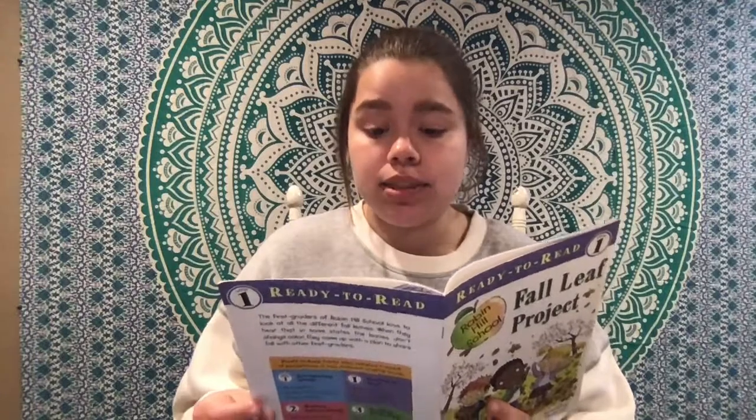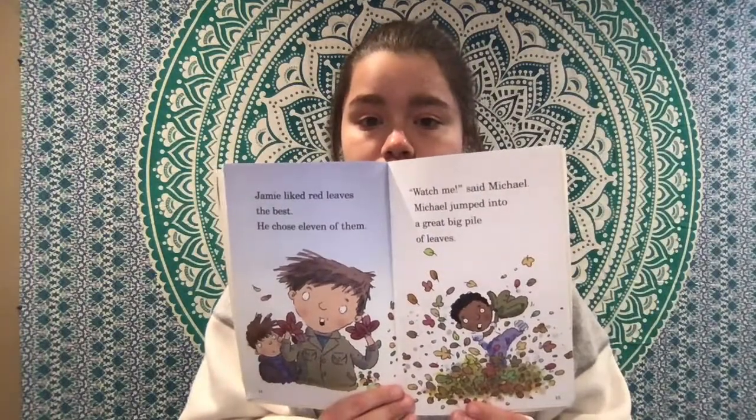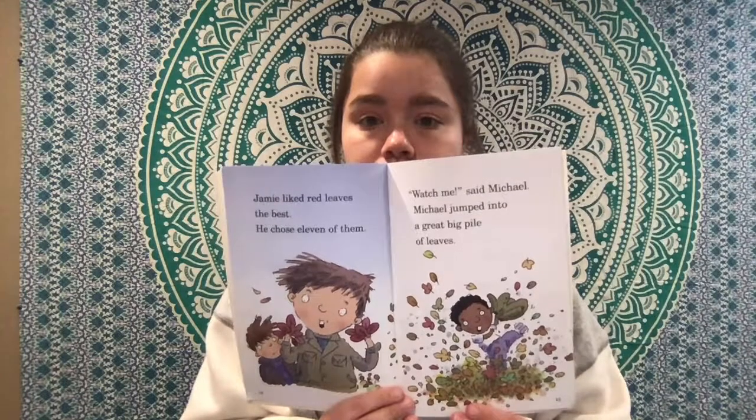Watch me, said Michael. Michael jumped into a great big pile of leaves. Becky, Emma, and Hannah sorted the leaves.